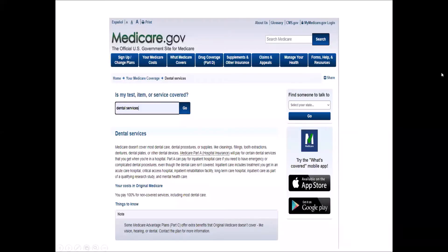Despite the fact that dental health is an important component of our overall health, Medicare beneficiaries are often dismayed to discover that Original Medicare does not cover even basic preventive dental care. In fact, if you check the coverage tool on Medicare.gov, you can see that Medicare clearly defines its dental coverage as being restricted to any emergency or complicated dental procedures